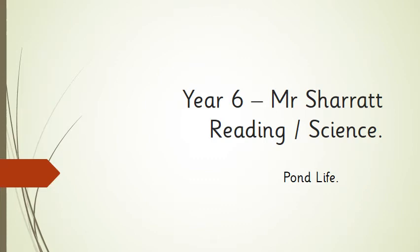Hi Year 6, it's Mr Schott here again with another reading and science lesson. This one is all about pond life. What's going to be slightly different about this one is that at the end of this lesson there is a little investigation that you can do at home as well, so stay tuned for that.